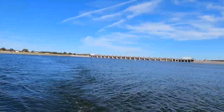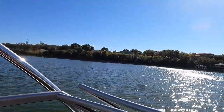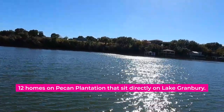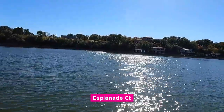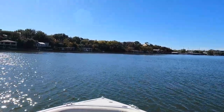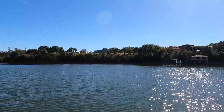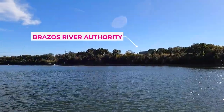Here's our dam, and right over here is Pecan Plantation. There are only 12 homes in Pecan Plantation that sit directly on Lake Granberry, and they are on a street called Esplanade. Not all of them have boat docks, but these are the 12 homes — and very rarely do they come up for sale.